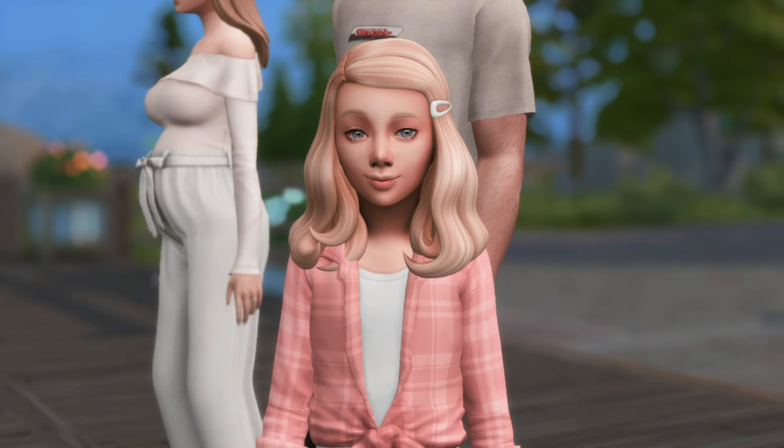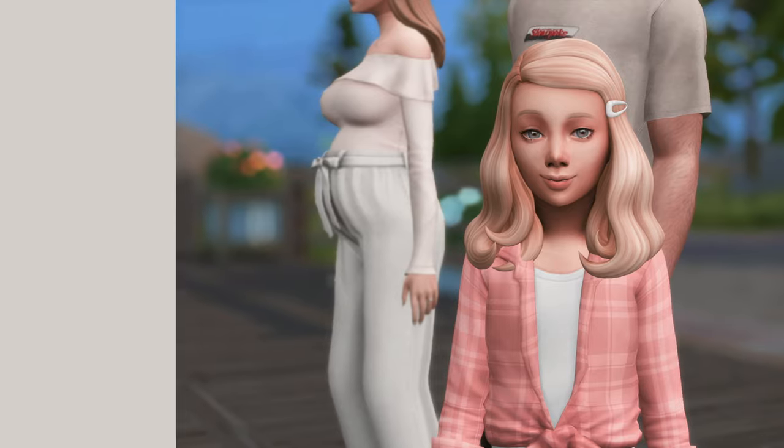Hi guys, welcome or welcome back to my channel. I am Sleepy Simsie and today we are doing a current household, so let's get into the video.